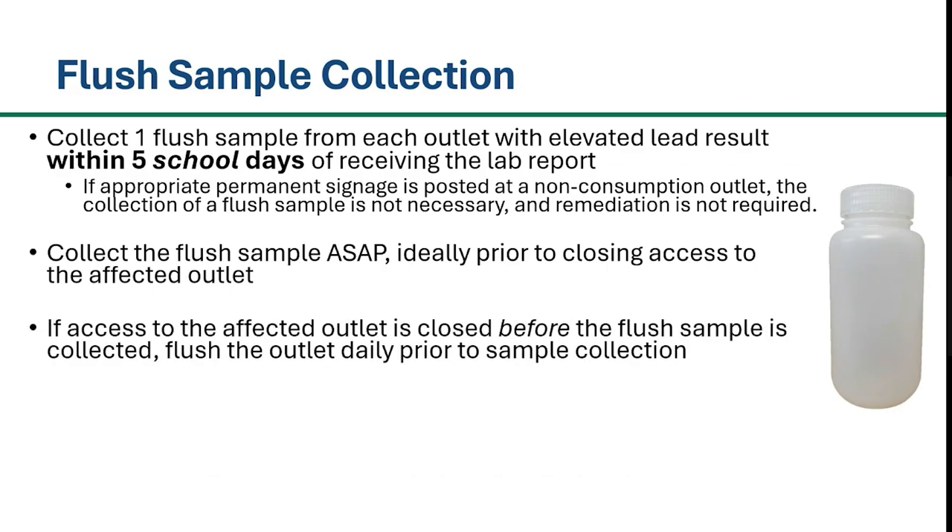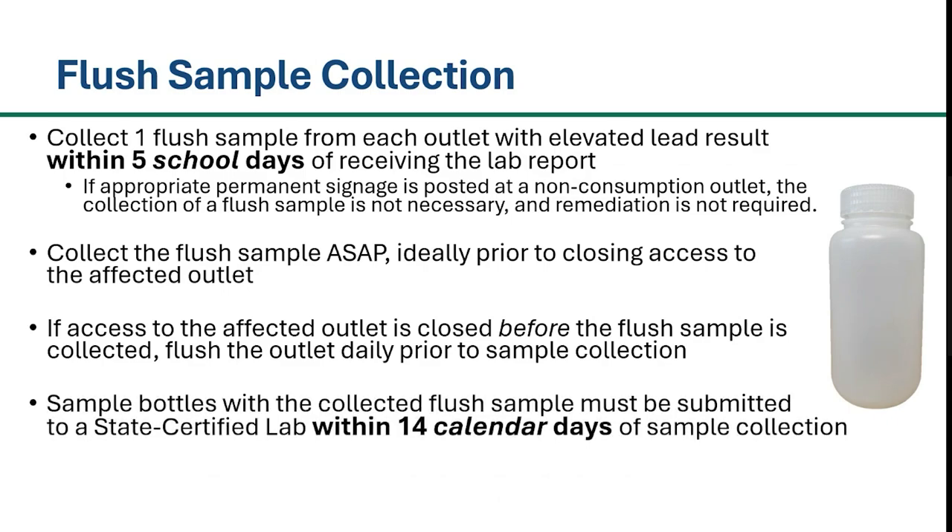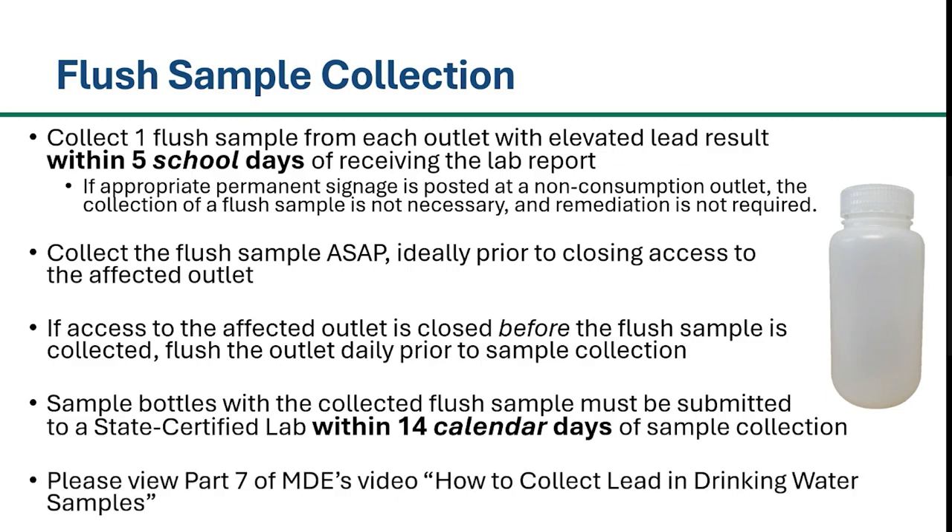If access to an outlet is closed before the flush sample is collected, MDE recommends daily flushing of the outlet prior to collecting the flush sample. This is particularly important in cases when there is an extended period of time between when access to the outlet is closed and the flush sample is collected. As a reminder, sample bottles must be submitted to a state-certified lab within 14 calendar days of sample collection. The list of Maryland state-certified laboratories can be found on our website. For additional information regarding flush sample collection, please view Part 7 of MDE's video titled How to Collect Lead in Drinking Water Samples, linked in the video description below.